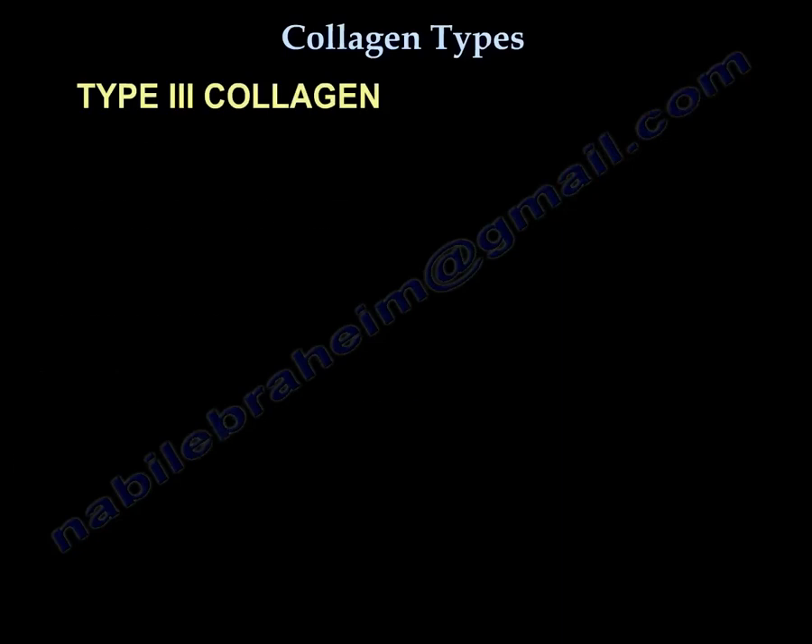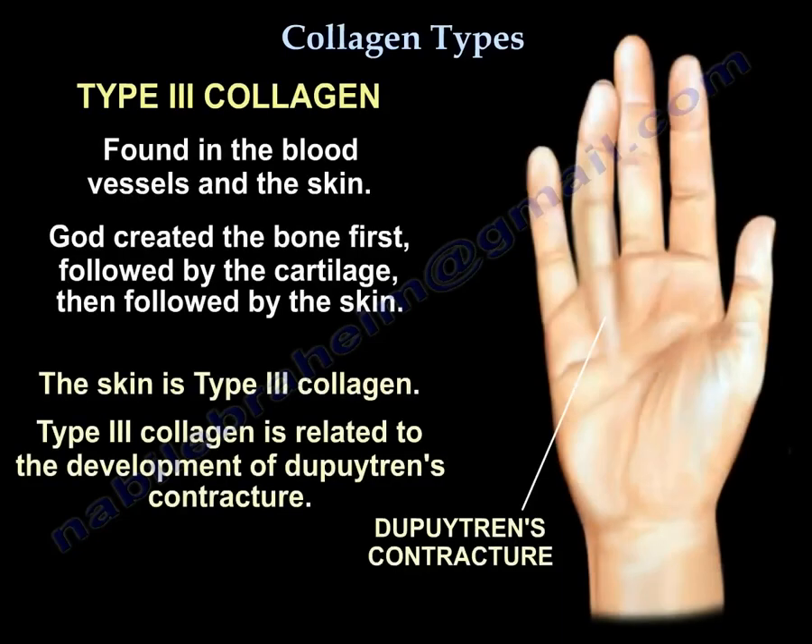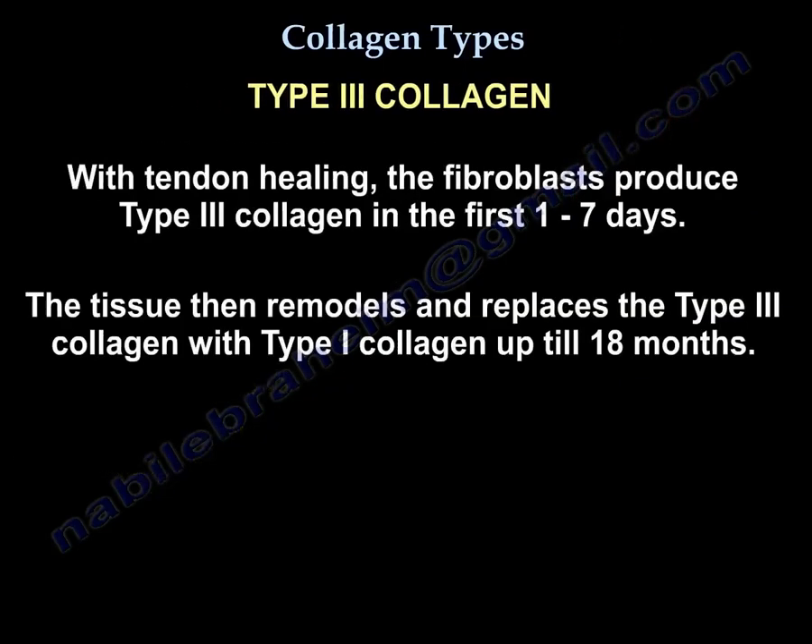Type 3 collagen is found in the blood vessels and the skin. Bone is created first, followed by cartilage, followed by skin — skin is type 3 collagen — and it is related to the development of Dupuytren's contracture. With tendon healing, the fibroblast produces type 3 collagen in the first 1 to 7 days. The tissue then remodels and replaces type 3 collagen with type 1 collagen, up to 18 months.